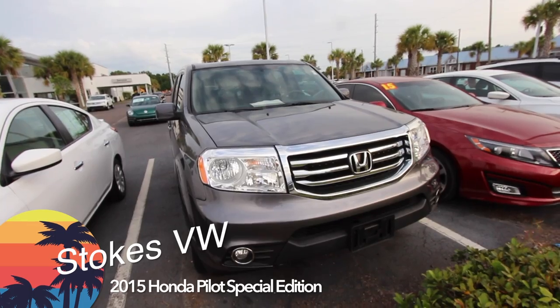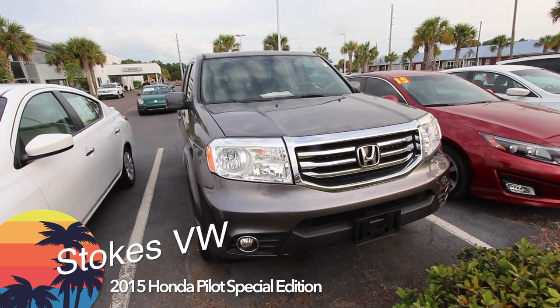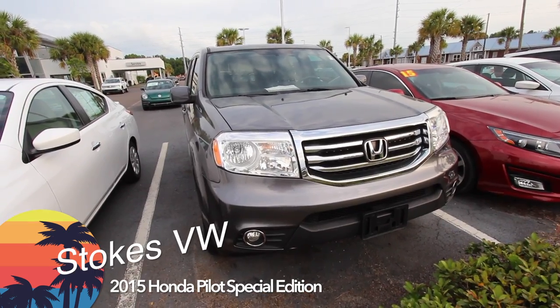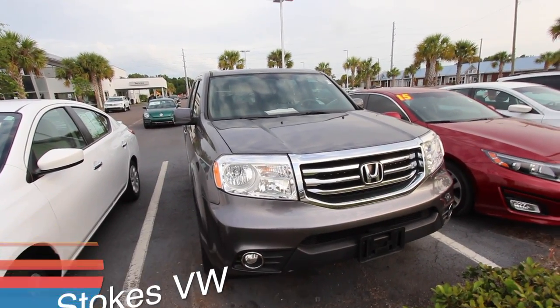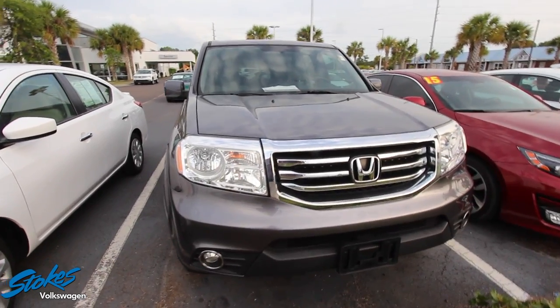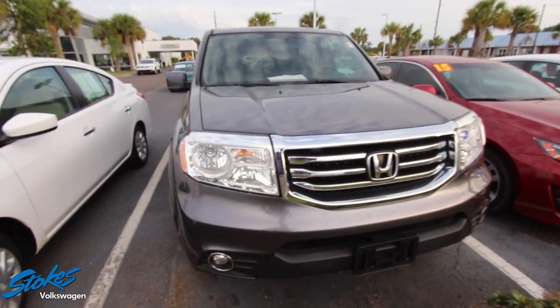What is up everybody, welcome to Stokes Volkswagen. My name is Chad, I'm your host today. We're going to be taking a look at the 2015 Honda Pilot SUV for sale at Stokes VW on Ashley Phosphate in North Charleston. Stay tuned over the next few minutes as we browse through this vehicle and see what kind of options it has.